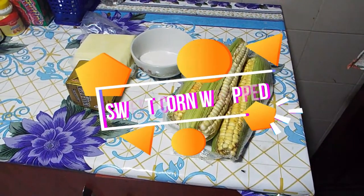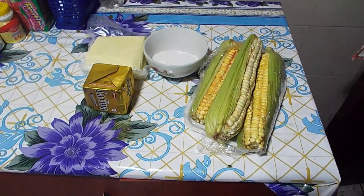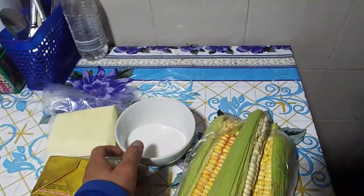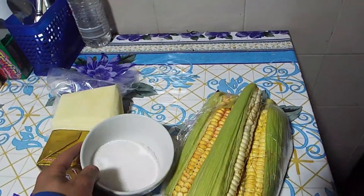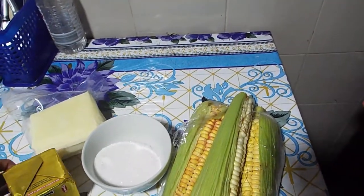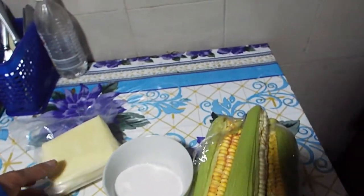Sweet corn wrap ingredients: three scoops, cup of sugar, sweet butter, and final chiselle.